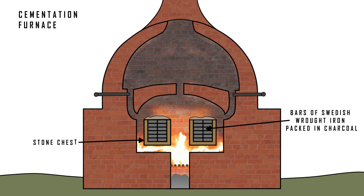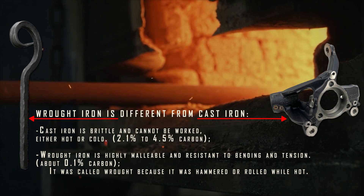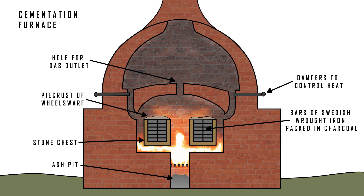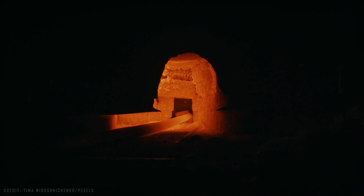In the cementation process, bars of wrought iron were packed in powdered charcoal and heated for several days in completely sealed furnaces. Since it was an almost pure metal with less than 0.1% carbon, wrought iron allowed the carbon content to be increased — the opposite of what modern steelmaking does. During this prolonged heating, the carbon from the charcoal slowly penetrated the iron layer by layer, gradually turning the surface into blister steel — a type of steel that was harder and stronger than the original iron, but not to the point of becoming brittle, since the more carbon you add, the harder and more fragile the metal gets. This method made it possible to produce higher-quality steel in much greater quantities than earlier techniques, and it was especially useful for blades and tools. But the long production time and the need for that nearly pure, low-carbon iron were some of the bottlenecks that kept the cost of steel extremely high.